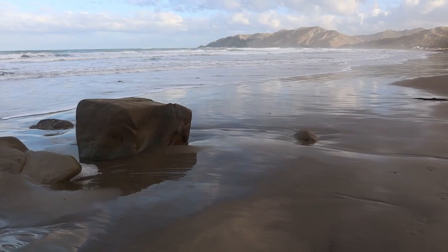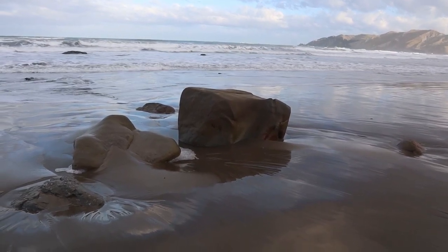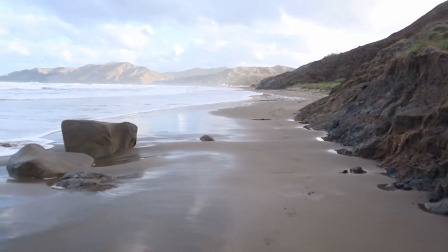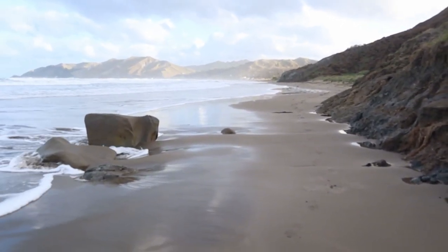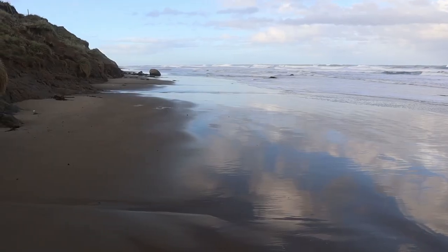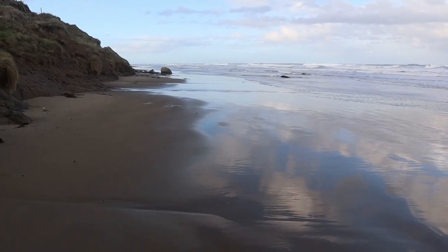Bloody seaweed. Now these are just common-or-garden rocks, boulders that have come down from the landslip. Probably the same material as the spherical concretions but these are certainly not spherical, so I would imagine these are a lot younger than the round ones. But if you look just up the beach there, there's quite a nice egg-shaped concretion. Let's go check it out.